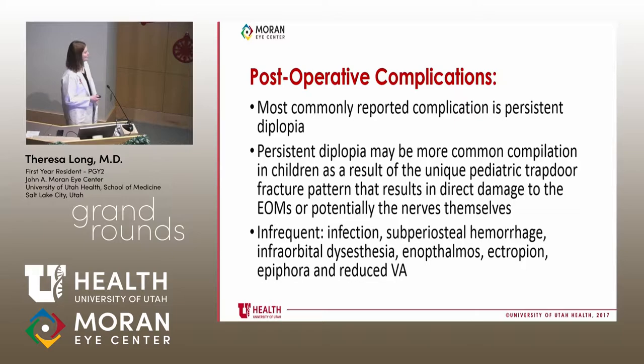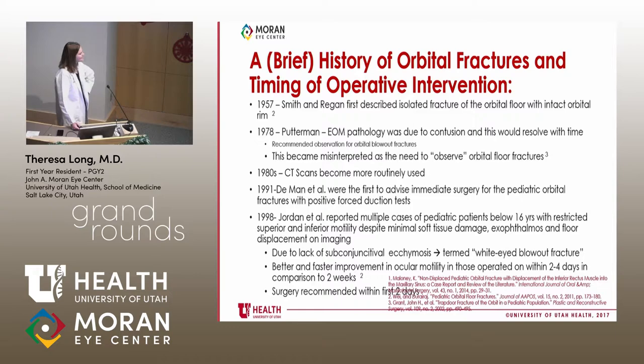Looking at the history: Smith and Reagan in 1957 first described isolated fracture of the orbital floor with an intact orbital rim — before the time of imaging. In 1978, Putterman hypothesized that extraocular muscle pathology was due to contusion and would resolve with time, recommending observation for orbital blowout fractures in adults. This was later misinterpreted as a recommendation to observe all orbital floor fractures. CT scans became available in the 1980s.